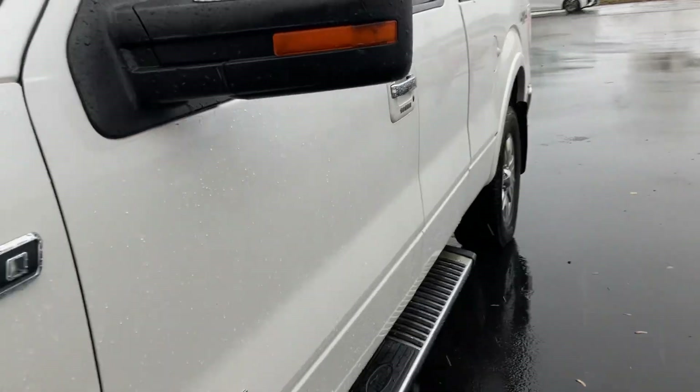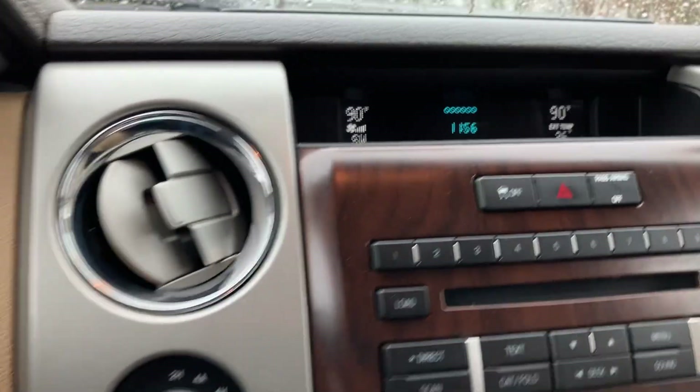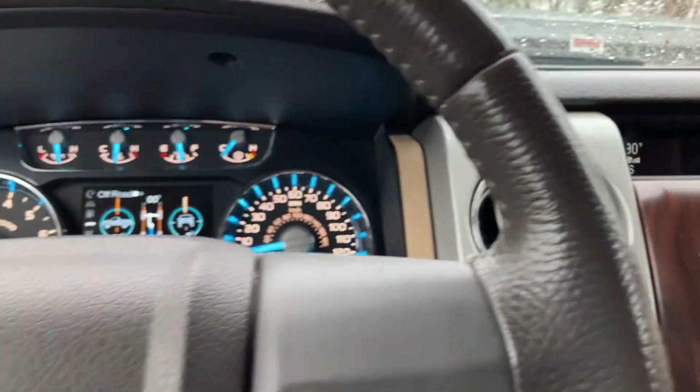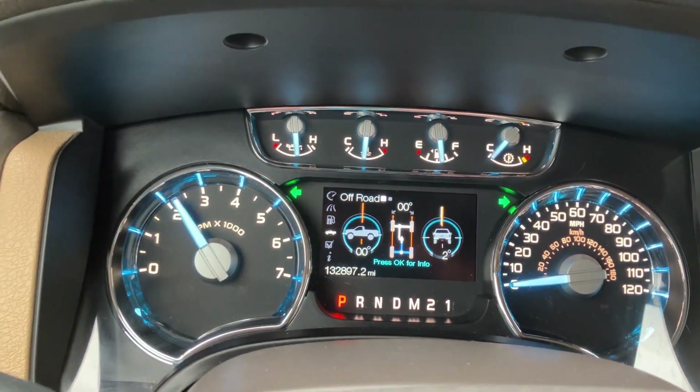Let's hop in and take this F-150 Lariat for a spin — show you the good, the bad, and the ugly. Here we go. It's cold out, folks. Okay, here we are: no check engine light, no airbag light, no warning lights at all. No misfire, no hesitation.